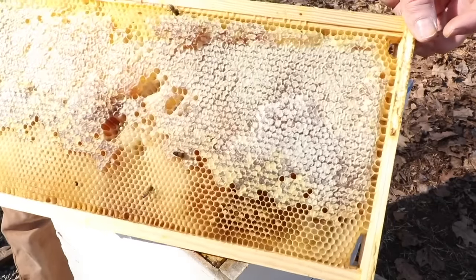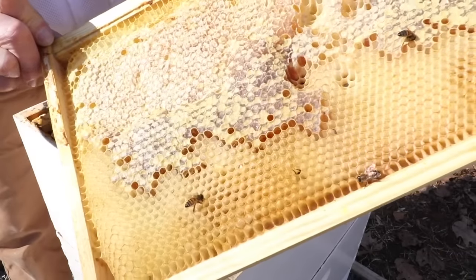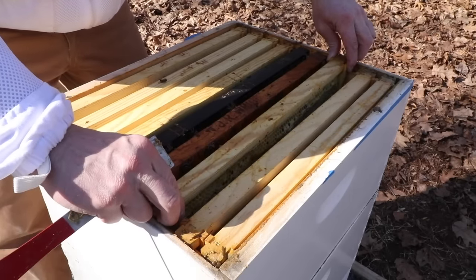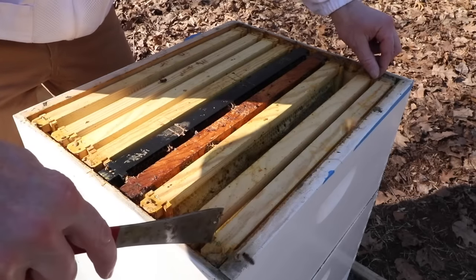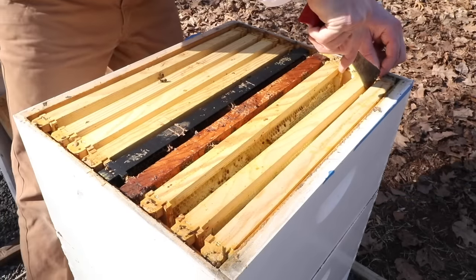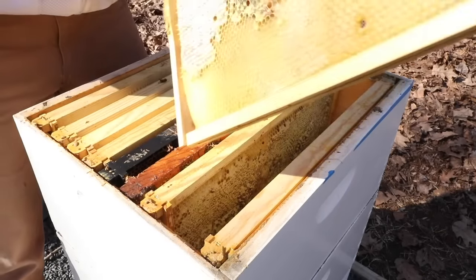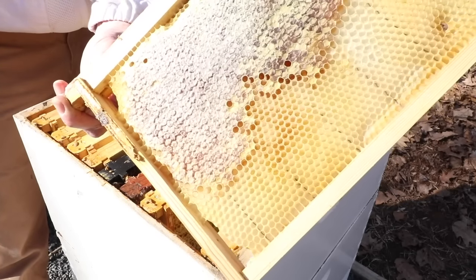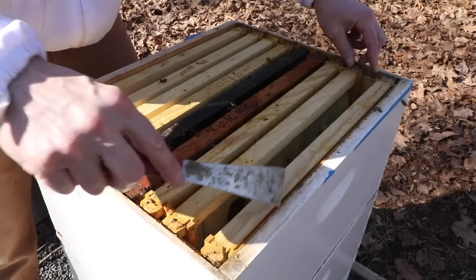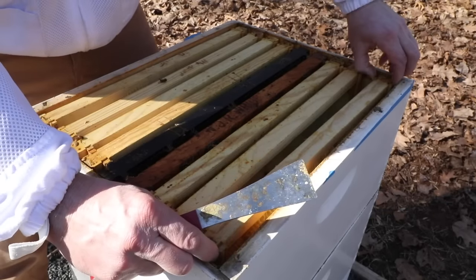This is a pretty heavy frame with a lot of honey still in it. You can see the bees going after the honey. So this hive with the honey in it and the comb already drawn is really going to help out the new hive when we do the split. There's more honey in this bar and this bar also. I'm going to take this box off and we'll take a look in the lower box.